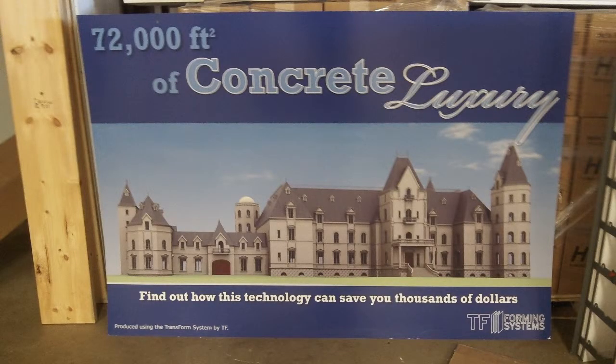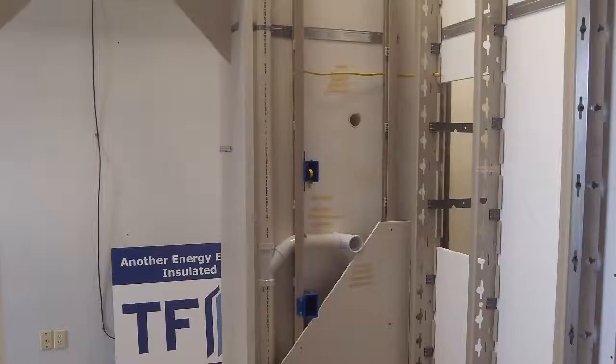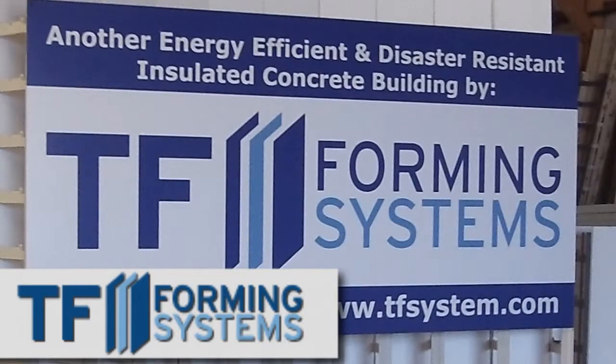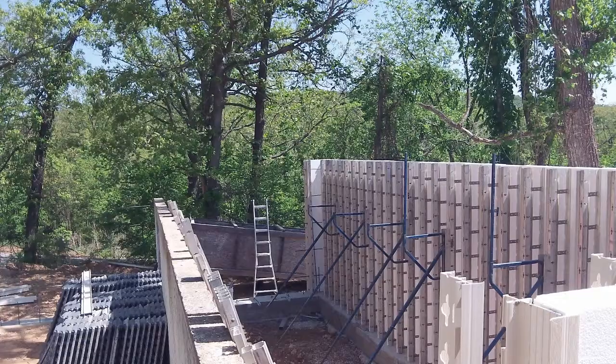Hey everybody, this is Buddy. You ain't gonna believe where I'm at — I'm at the place that's got the forms for a huge house being built in the Ozarks. These are the forms; you can see how it looks. Transform is the name of the company. These are walls, and you can see where the concrete would go in here. It shows you what the plumbing looks like, and there's the other wall. They're right here in Ozark, Missouri, where I can watch this house being built out of concrete. This is the formwork, so I thought I'd share that with you.